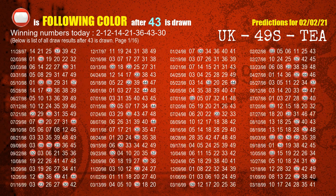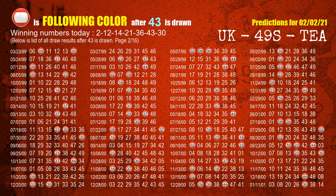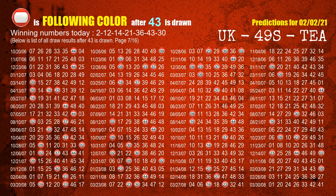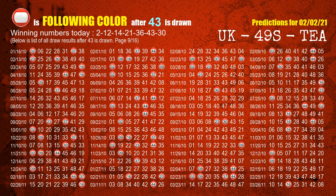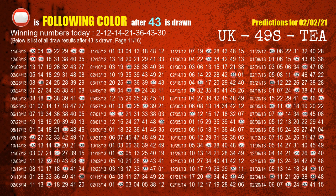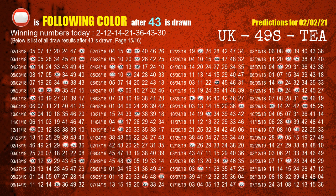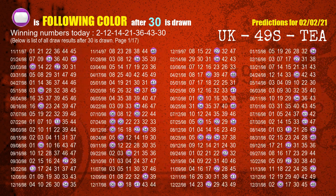The sixth winning number is 43. The most frequently following color is red when 43 is the winning number in the last draw. The booster winning number is 30. The most frequently following color is purple when 30 is the winning number in the last draw.